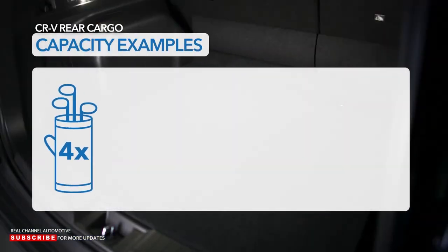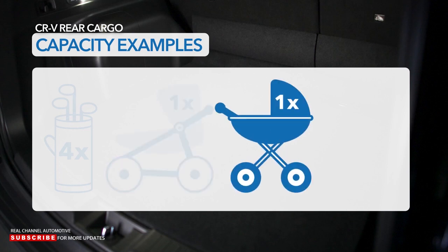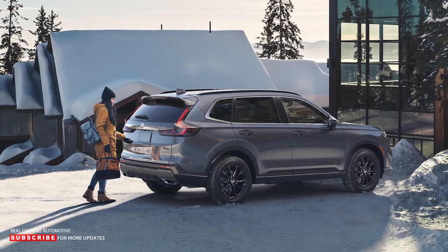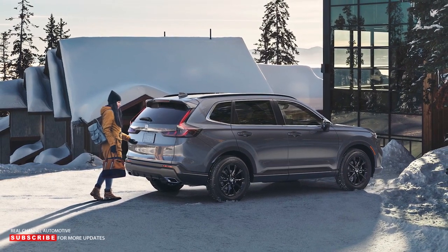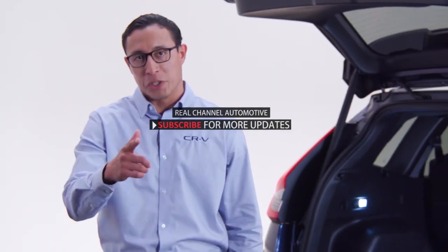By adjusting the seat angle and load floor height on EX and EX-L, the CR-V can accommodate everything needed for a trip to the mountains or a furniture retailer. Engineers made sure the new CR-V can haul four golf bags, a jogging stroller, one large baby carriage, or even four 25-inch suitcases. Whether it's a trip to the beach, golfing with buddies, or hauling that antique chair found online, CR-V's got you covered.